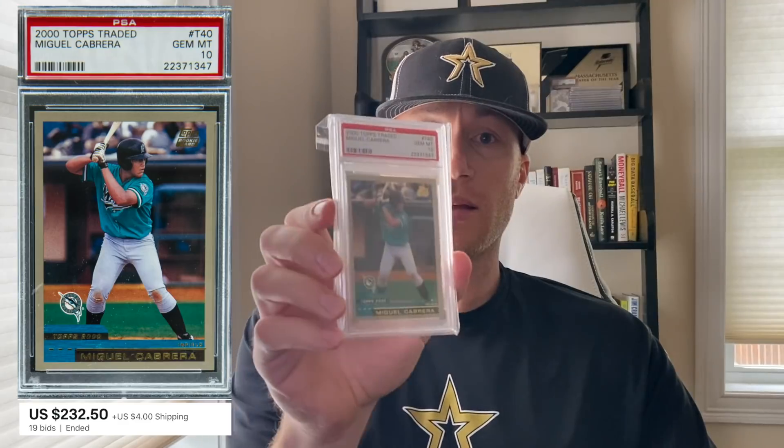So this is a 2003 Topps Traded Miguel Cabrera. It is a PSA Gem Mint 10. Not a flashy card, but an interesting one. The card was rather expensive — the most expensive card I've bought so far. I think that Cabrera is going to be a Hall of Famer, and typically once you get into the Hall of Fame, your card usually continues to grow in value over time. I think most people are after players that are all-time greats, and you make it to the Hall of Fame, you're considered an all-time great.